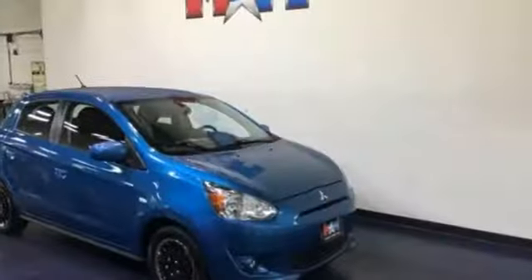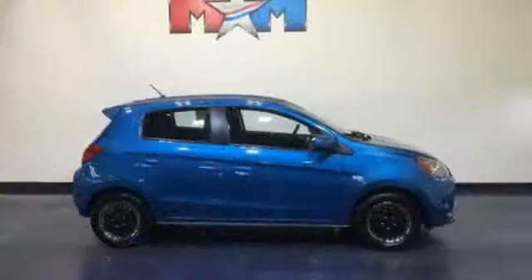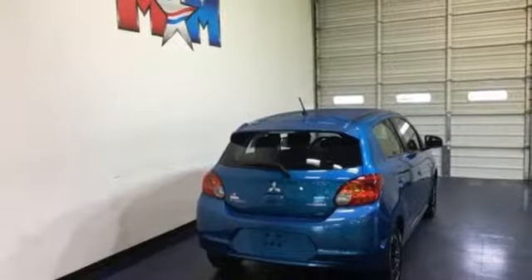Rear lip spoiler, gas pressurized shocks, and external memory control. Mitsubishi has a vehicle designed just for you, no matter what road you're inspired to travel down. Driving is believing.